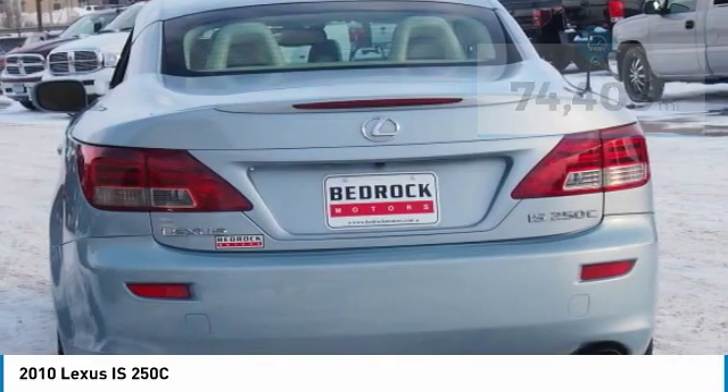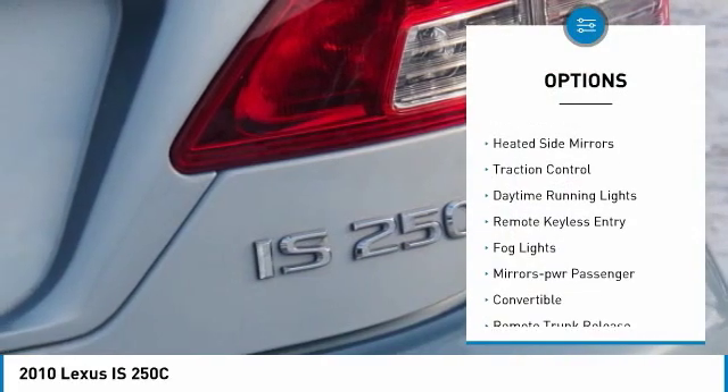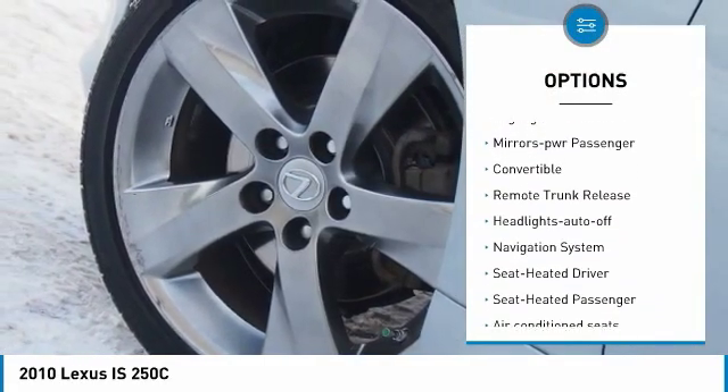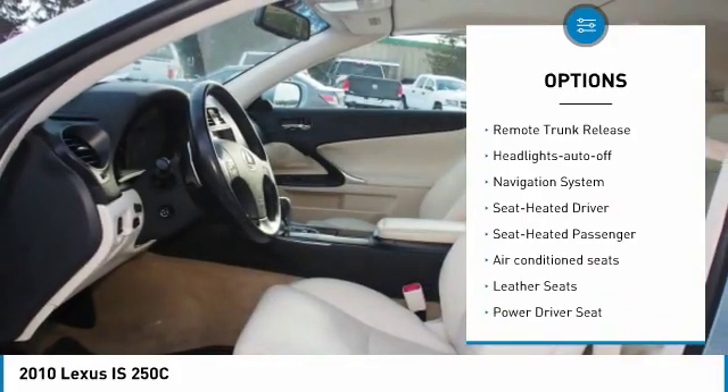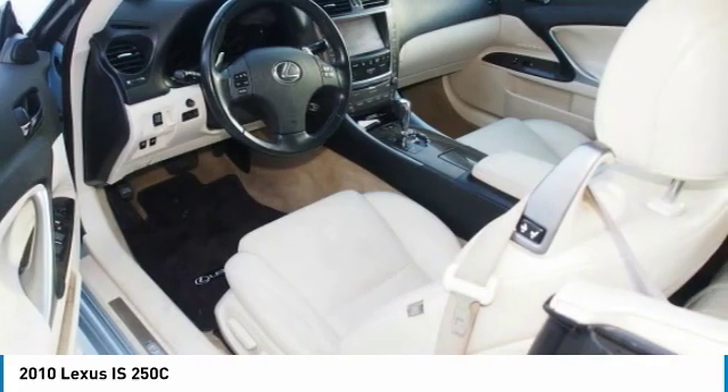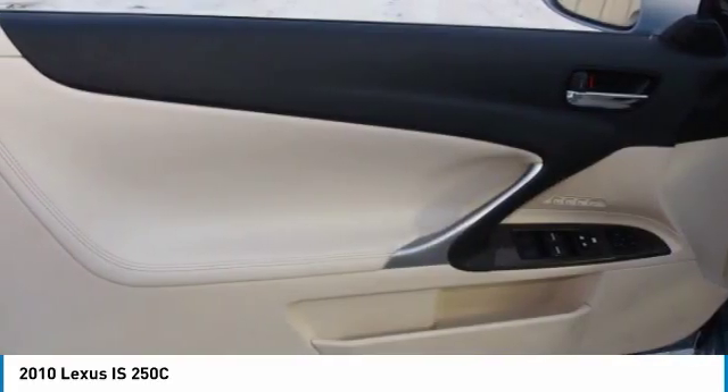Here are some of this vehicle's great options: aluminum wheels, heated side mirrors, traction control, daytime running lights, remote keyless entry, fog lights, power mirrors, convertible, remote trunk release, and headlights auto-off.